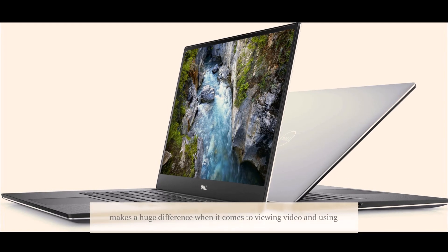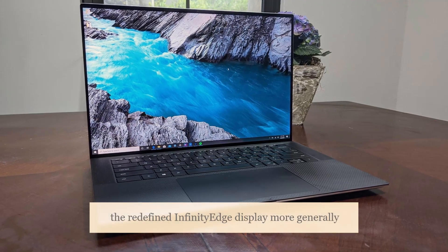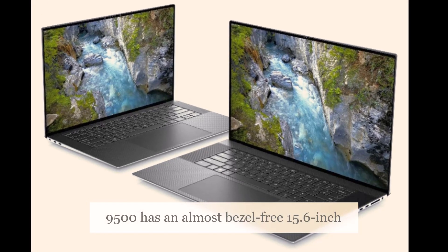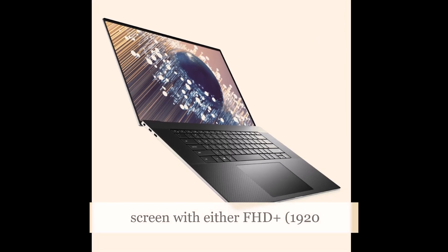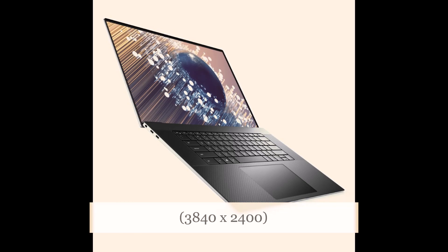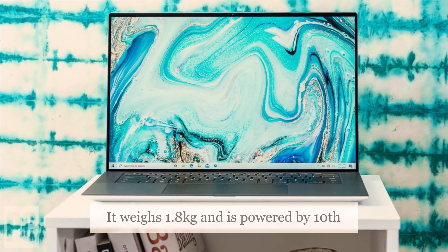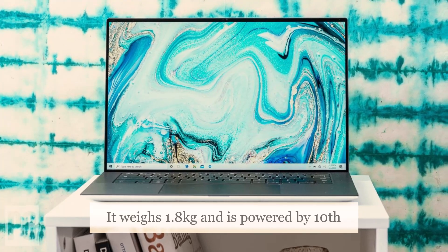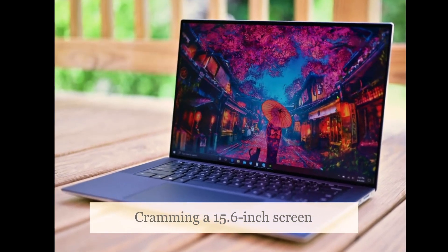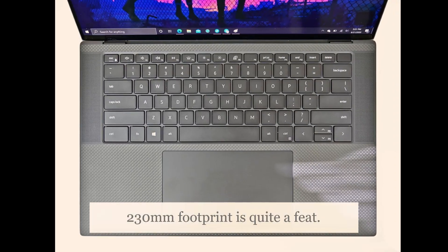This one change makes a huge difference when it comes to viewing video and using the redefined infinity-edge display more generally. Dell's XPS 15 9500 has an almost bezel-free 15.6-inch screen with either FHD+ (1920x1200) or UHD+ (3840x2400) resolution and 500 nits maximum brightness. It weighs 1.8 kilograms and is powered by 10th-generation Intel Core i5, i7, or i9 processors. Cramming a 15.6-inch screen into a chassis with a 344mm by 230mm footprint is quite a feat.